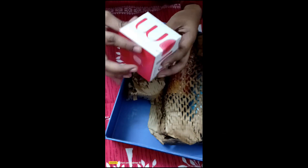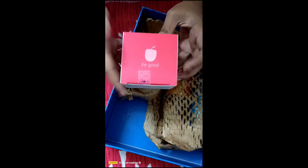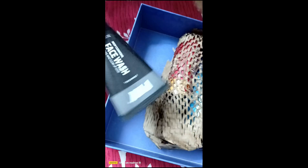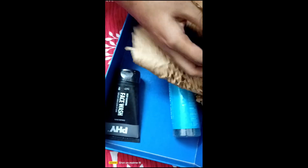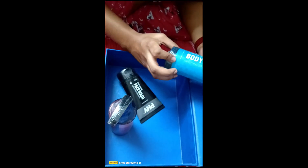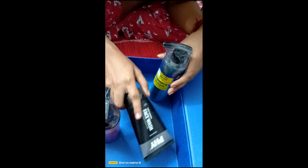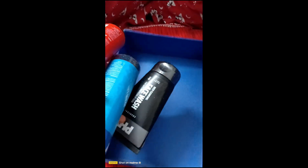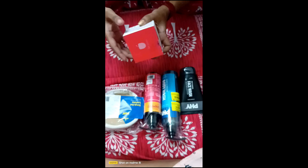This is the moisturizing cream — the price is $25. This is the combo package. This is the face wash, this is the shampoo and body wash. The price of body wash is $300. This is the face wash product.